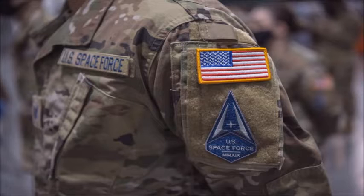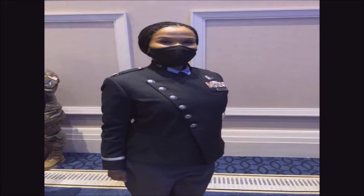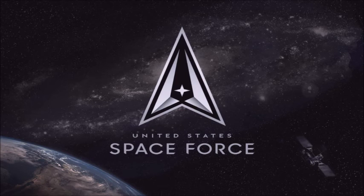Chief Master Sergeant of the Space Force Roger A. Toberman also posted the branch's insignia to Facebook on Monday. All of the uniform ranks feature a foundational delta, reports Stars and Stripes. Although the triangular shape is also similar to an emblem used in Star Trek.